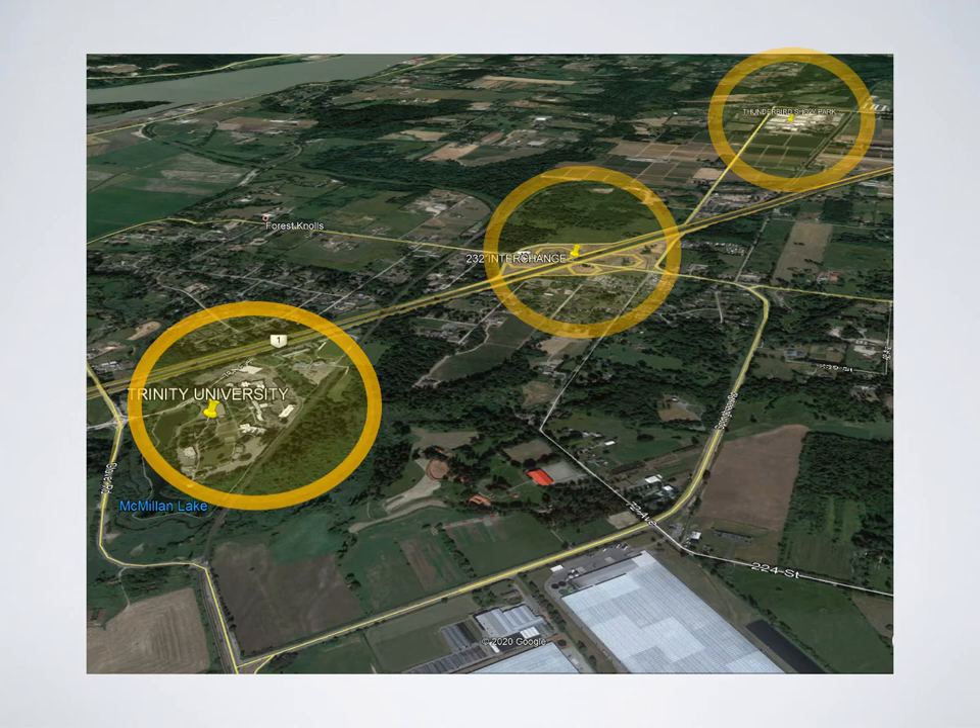If you are given a Trinity departure, you're almost flying over top of the greenhouses, and you need to leave the zone over top of the highway, crossing the highway with the 232nd Interchange visible on your right-hand side and Trinity University beneath you. If you're given a Thunderbird departure, you're going to be heading more eastbound, crossing the highway with the 232nd Interchange on your left-hand side, and preferably over top of that collection of white buildings which identifies the Thunderbird Race Park.